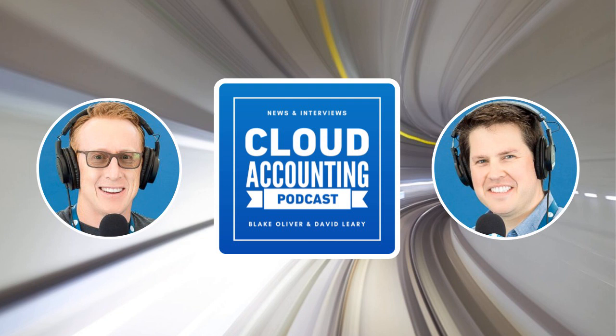Welcome to the Cloud Accounting Podcast. I'm Blake Oliver. And I'm David Leary. How was your week? It was good. My parents are back in town now that it's cooled down here in Arizona.